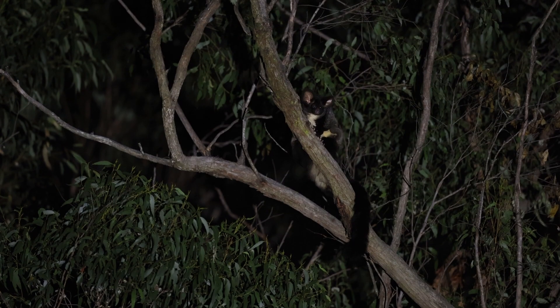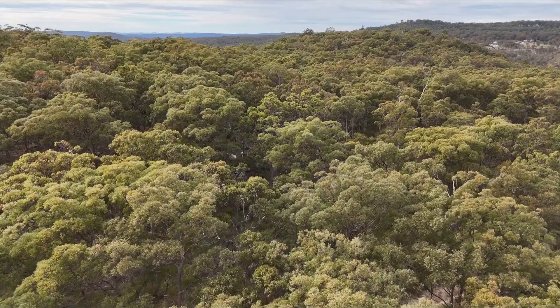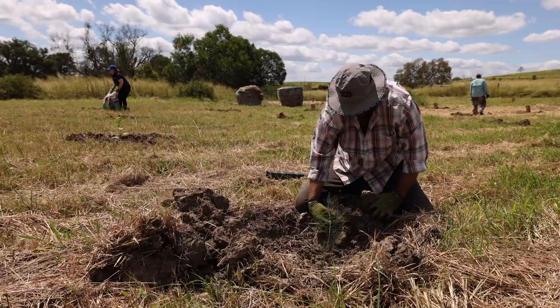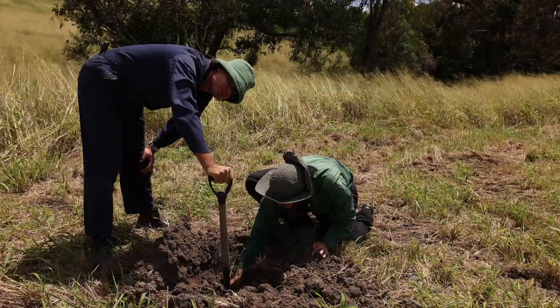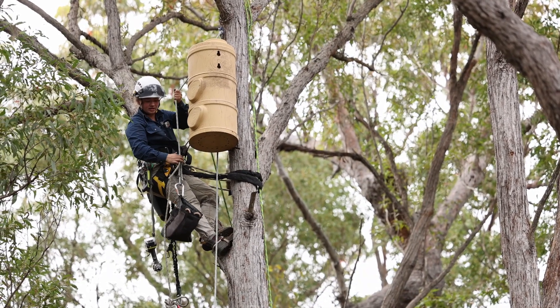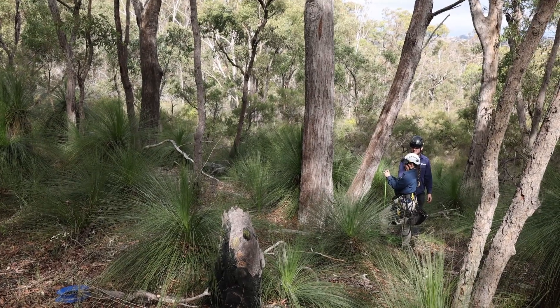Greater gliders are really important for the Bunyars to Borders project because they rely on old growth forest. A big objective of the B2B project is to restore that habitat and connect existing old growth forest habitats across the range. Future plantings being undertaken as part of this project are future habitat for greater gliders. Nest boxes are also being installed — usable not just by greater gliders but a range of other species — and that's really important.